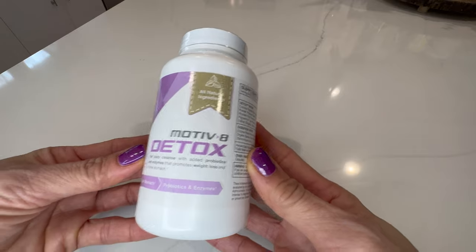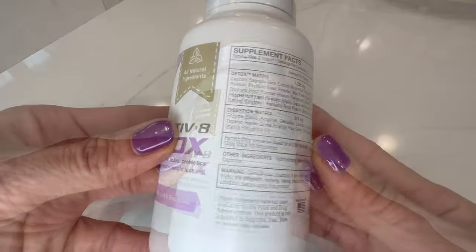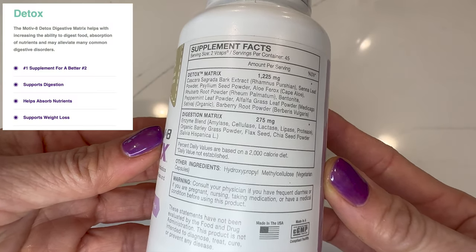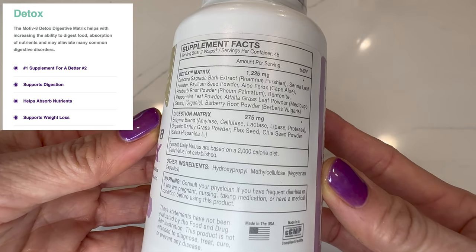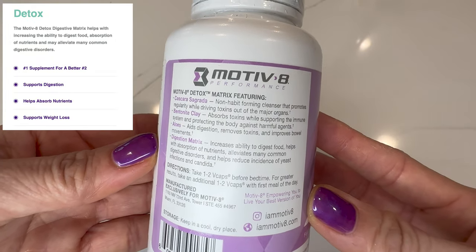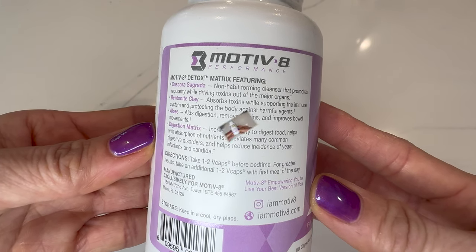Let's take a closer look at the detox supplements. This product I do not take regularly, but instead use on occasion when I've been eating unhealthy or just feel like I need to increase my probiotics. Taking a closer look at the supplement facts, the main ingredient listed is the detox matrix, which includes natural herbs that help detox your body of toxins. All the ingredients under the digestion matrix help your body absorb nutrients and aid digestion. Overall, this is a great supplement to use whether your goal is weight loss or to help improve digestive health.